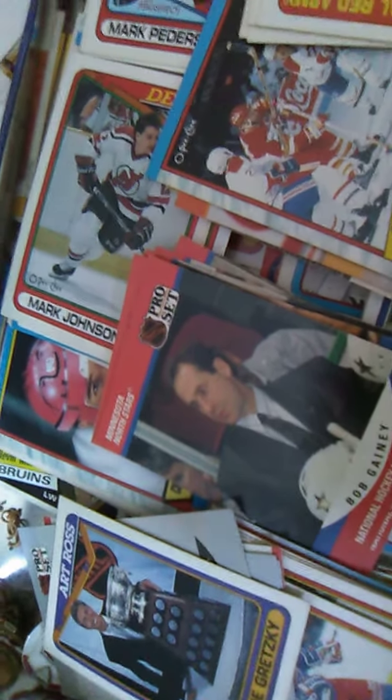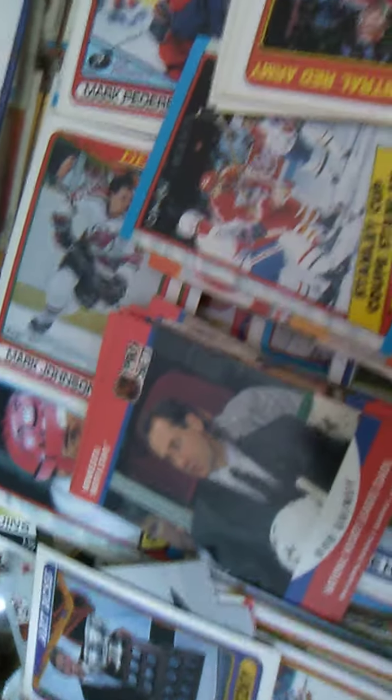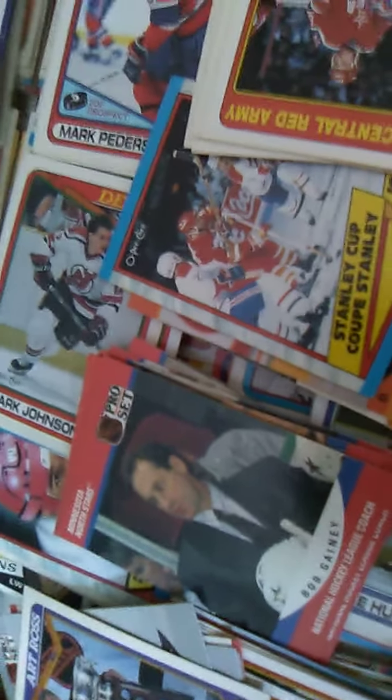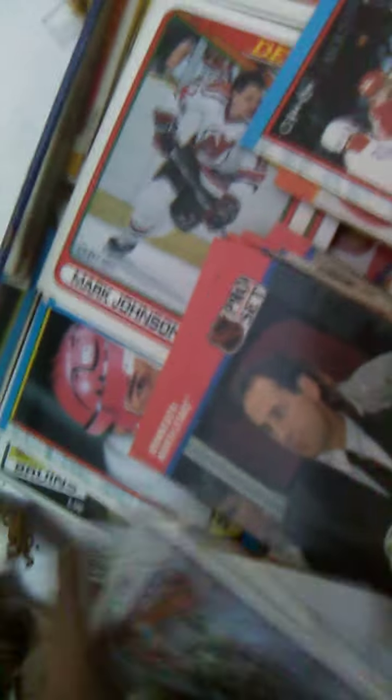It's only worth a dollar fifty — it's not a big deal, it's not one of the good ones. The good one is his 1979 rookie card, and apparently that sold at auction for 3.7 million dollars. So when I saw that I was like, whoa, I'm checking that one out — but this one here is only worth a dollar fifty.